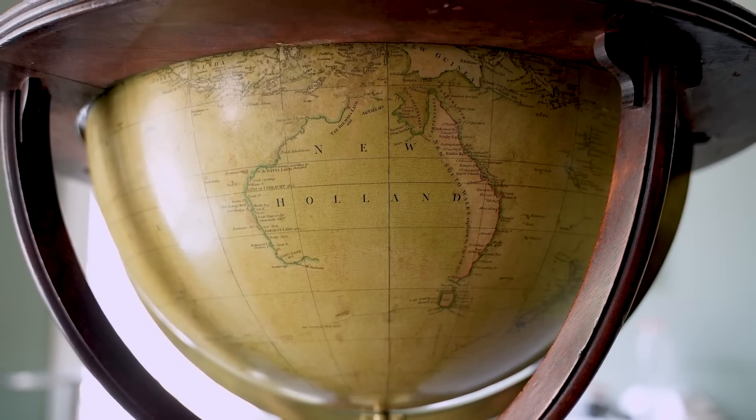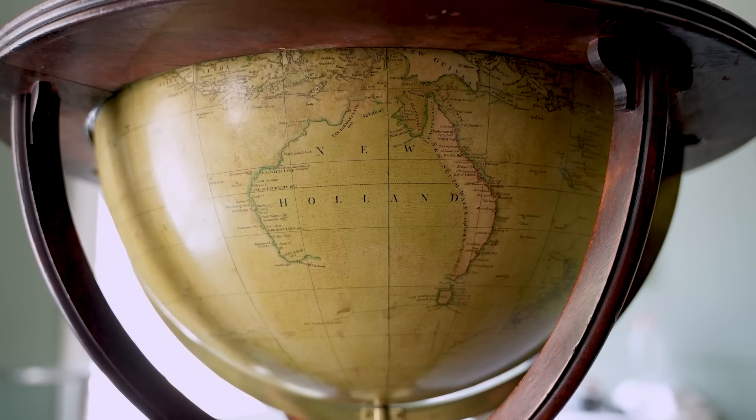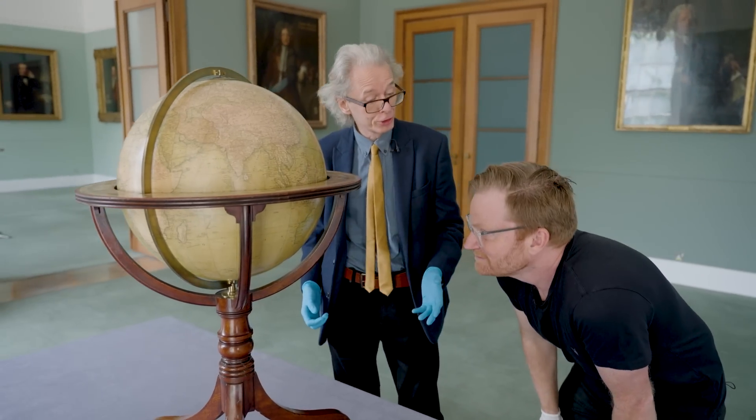That's how old this globe is — it had not yet been mapped by modern map makers of the time. It hadn't been circumnavigated. It looks very unfinished. The globe itself is from 1807. So there's still quite a bit of work to do on mapping the planet — not just Australia, but the interior of Africa as well. Not very well understood.